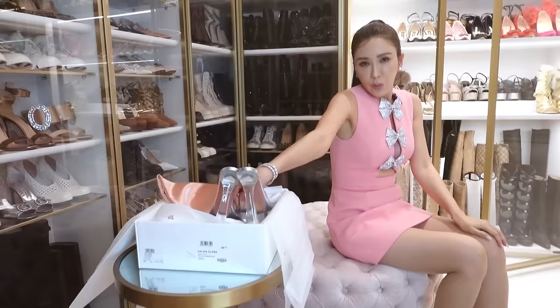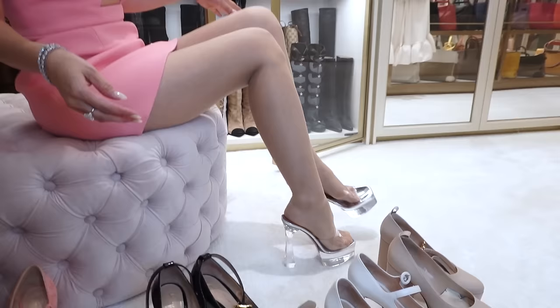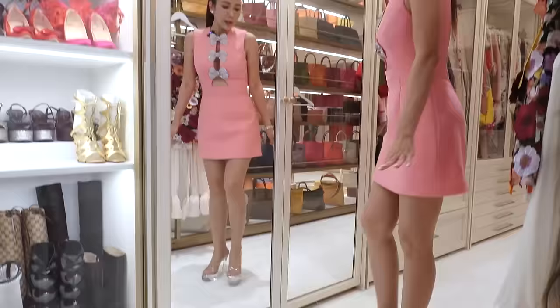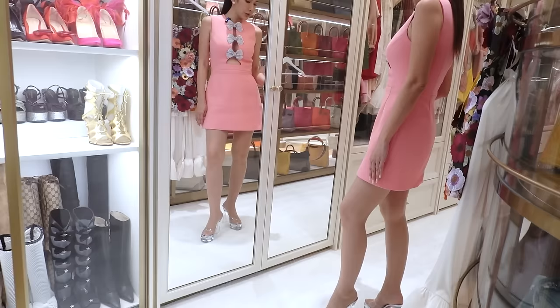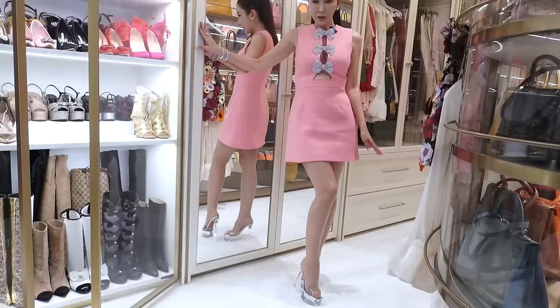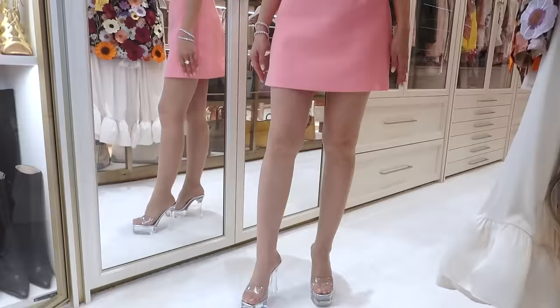I'm going to try on the Amina Muaddi pair before the Valentinos because these are so easy to just slip on and quite stable — I don't feel stressed wearing them for many hours. They're new and I haven't gone out in them yet. Just like Cinderella shoes — you can see my silhouette instantly became longer. I look taller. This pair of shoes would go with this outfit as well.